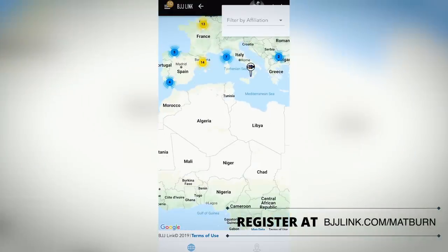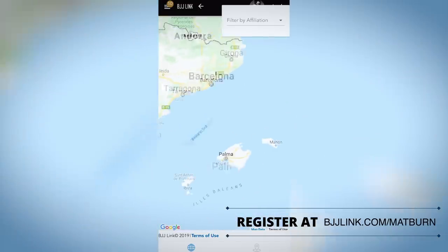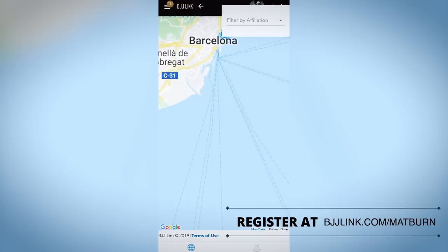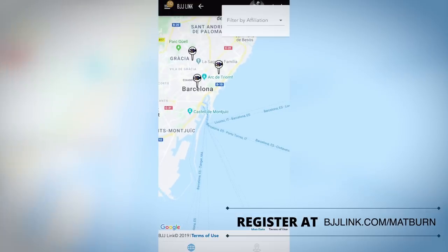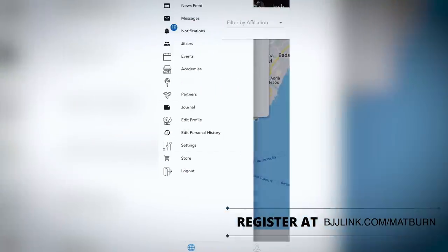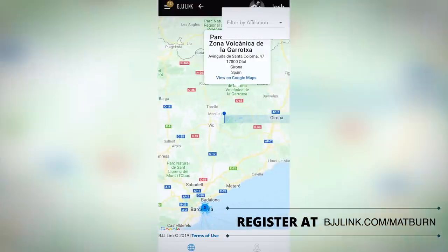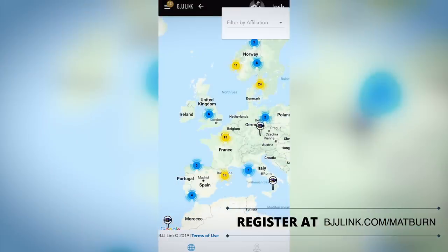If you zoom in all the way — say into Barcelona — there are still three academies. As you get close enough they break apart and you can click on each academy to see what team it is. So if you're ever traveling, you can check out this map, scroll around wherever you are, and find academies nearby.